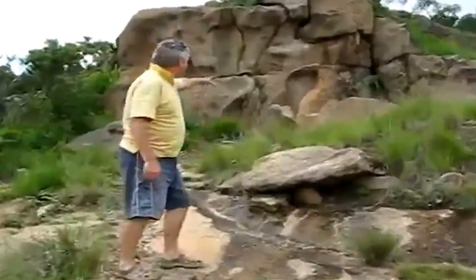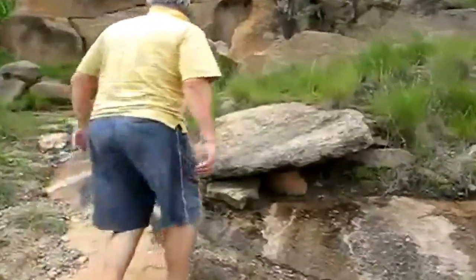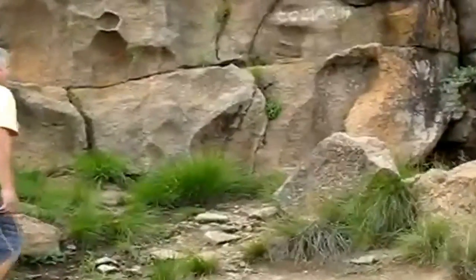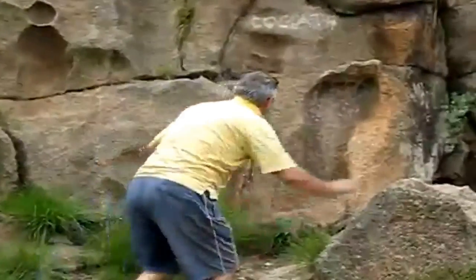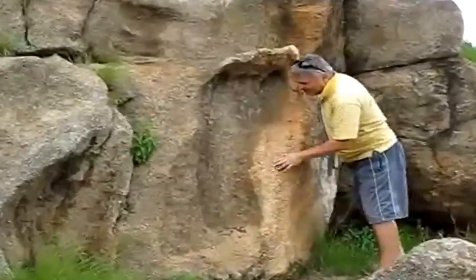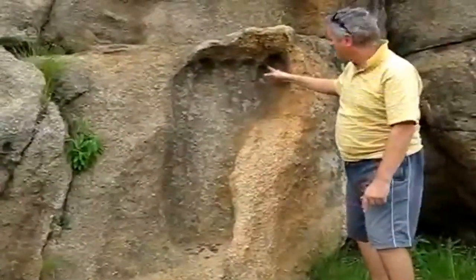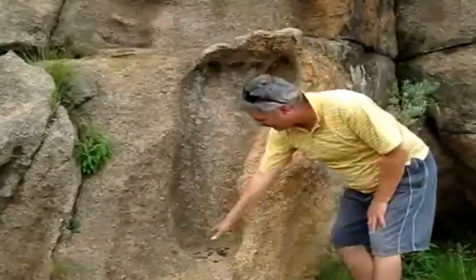And there we have it. Let's get closer. This is just beautiful. Look at this — there's the big toe, and the other four toes, down to the small toe, down to the heel.